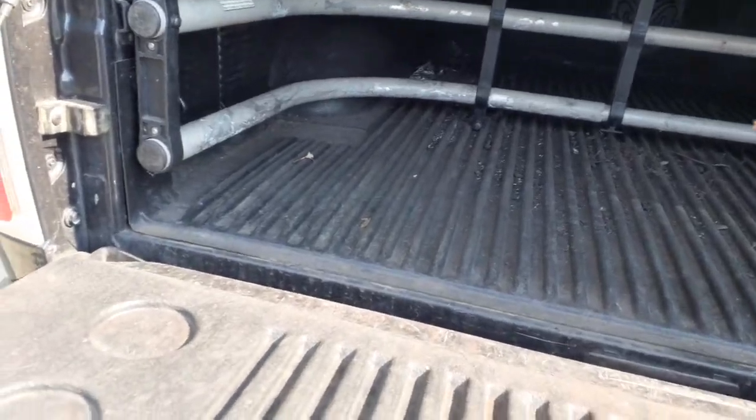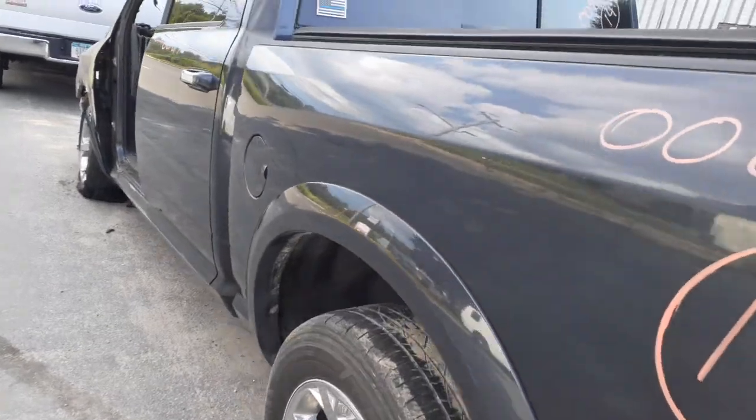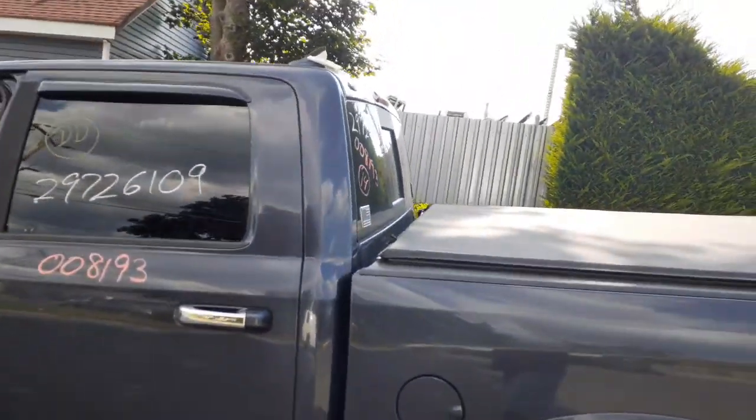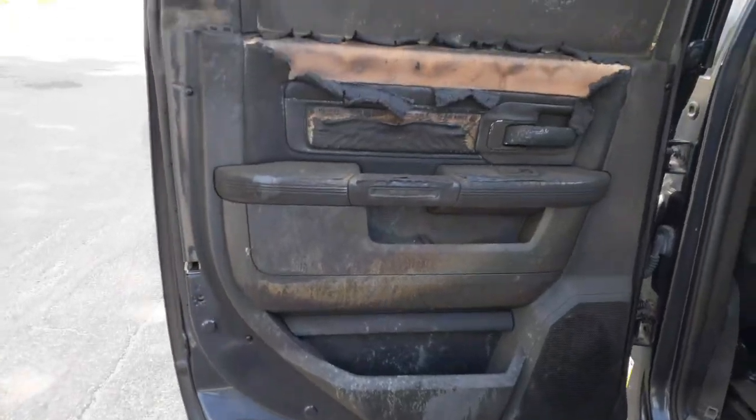It also has one of those bars inside, so if you've got something bigger or longer, you can put it in there and hold it. We did inventory the left rear door — it's got a little burn on the inside. The red glass is no good, and the inside of the door needs to be cleaned.